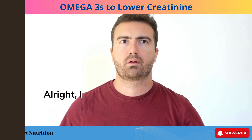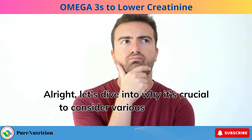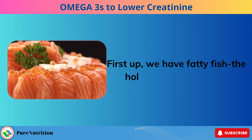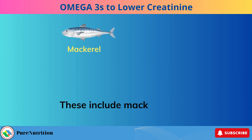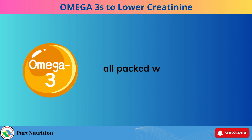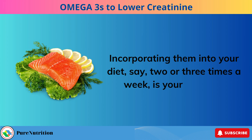Let's dive into why it's crucial to consider various sources of omega-3 fatty acids. First up, we have fatty fish — the holy grail of omega-3s. These include mackerel, herring, sardines, anchovies, and salmon, all packed with those essential fatty acids. Incorporating them into your diet, say two or three times a week, is your best bet.